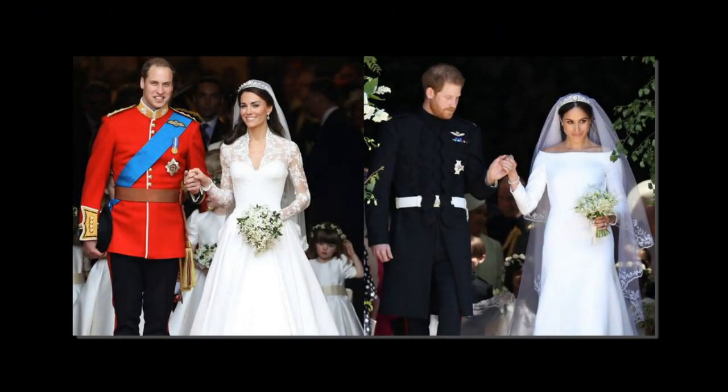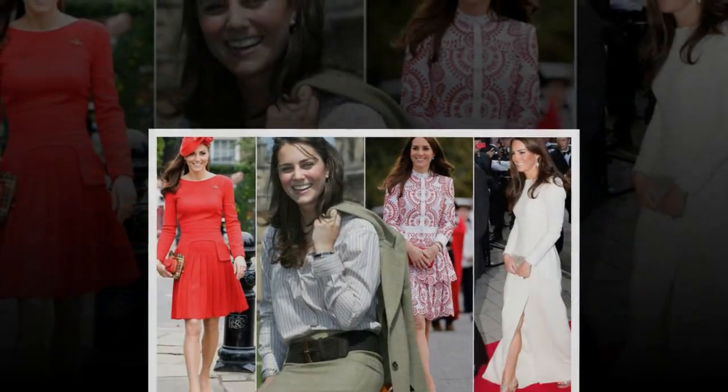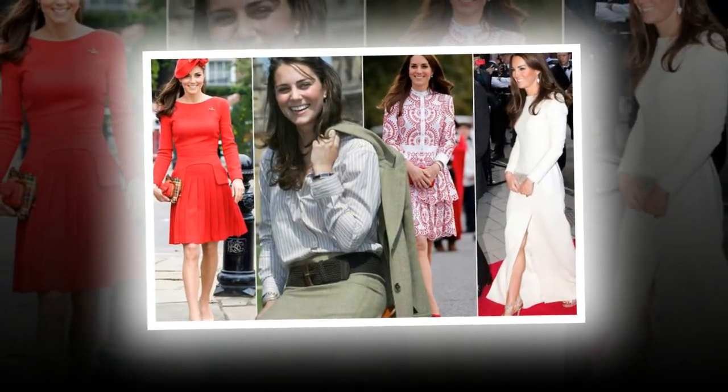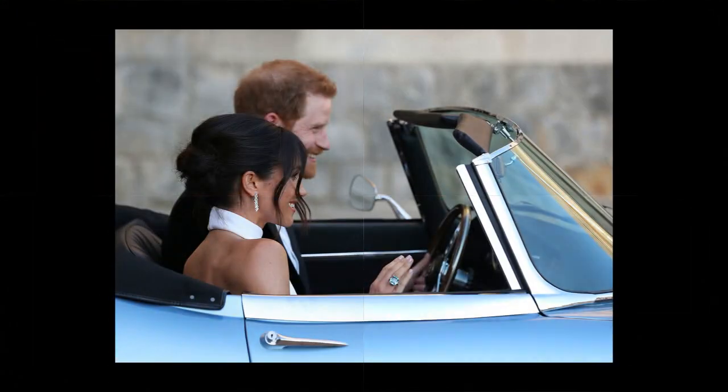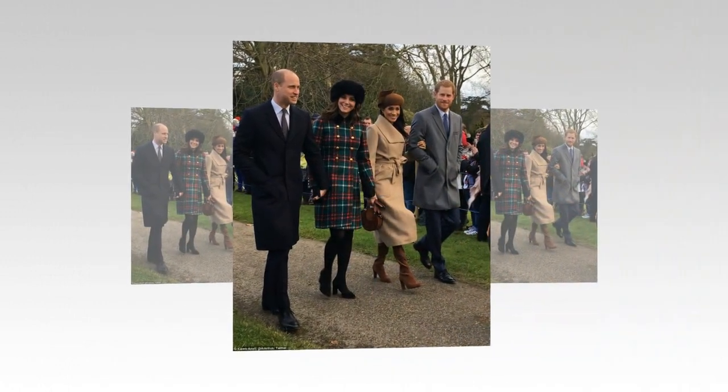Meghan added a custom Philip Treacy hat, similar to this style, to complement her look, along with matching pumps, a coordinating Wilbur and Gussie clutch, and Vanessa Tugendhaft half-diamond Rosie D'Lira rings. Her dress is currently on sale for $450 while sizes last. We all know everything Meghan touches turns to sold.